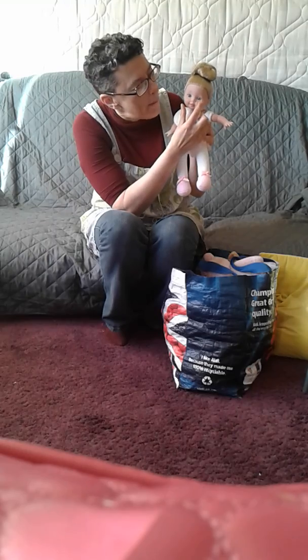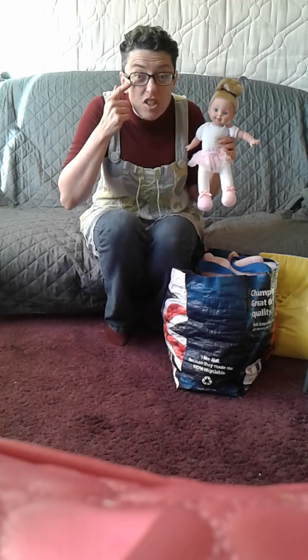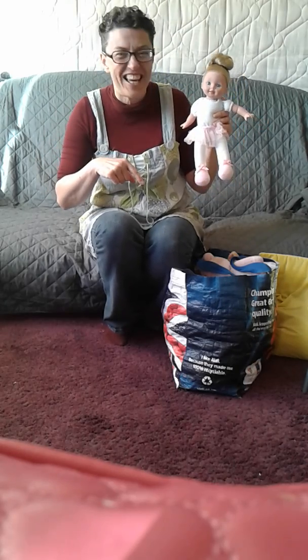Dolly has two big blue eyes. Show me your eyes. That's right, there they are — eyes. She has a little nose. Show me your nose. There it is. And she has two little ears for listening. Where are your ears? Can you see them? There they are. Very good.